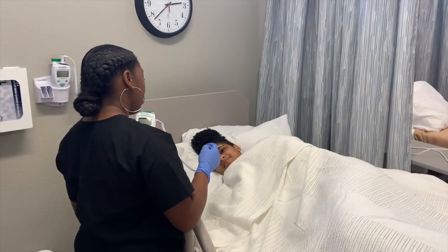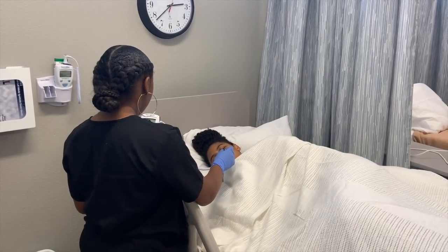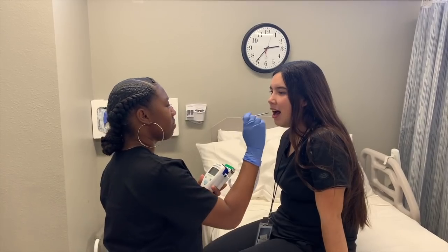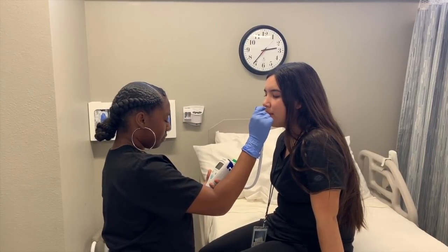This is the CNA program first year — Nursing 1-2. We mostly focus on medical terminology, which there's a lot to learn, and anatomy and physiology. We're going through all the systems of the body: the respiratory system, the cardiovascular or heart system, the muscular system, the skin, all the organs — all of those systems.